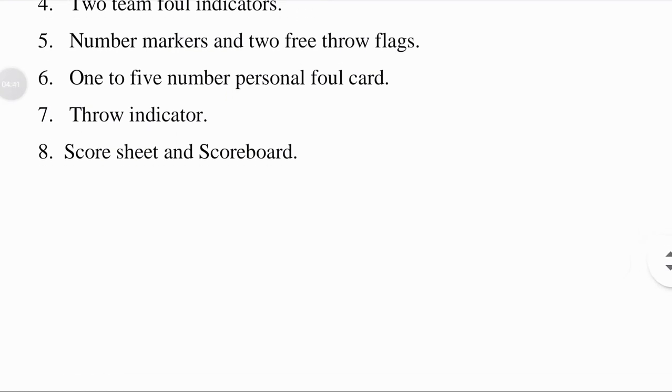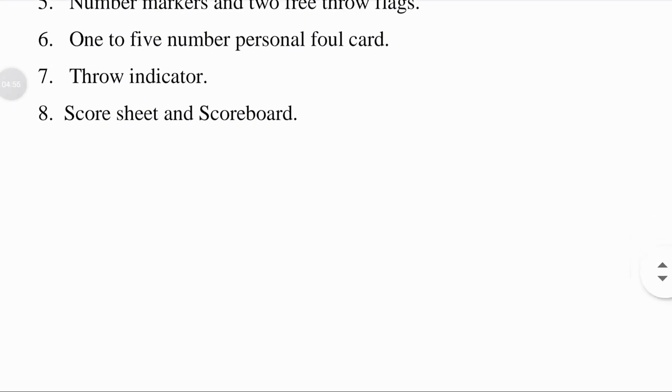Three and four indicators: indicators include means for rendering a visual indication to throw the ball. Score sheet and scoreboard: the score sheet is the official record of the game. If there are any disputes, the official will refer to the score sheet.